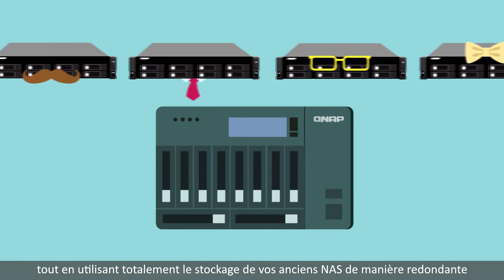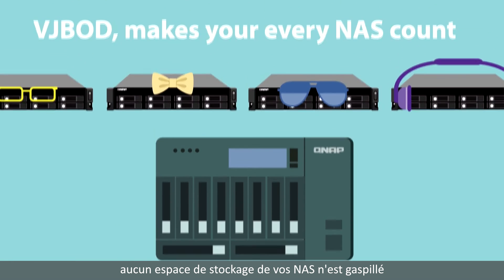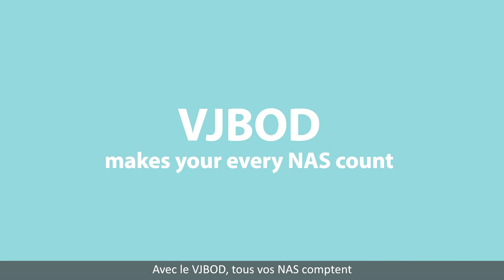With VJBOD, you can enjoy a new NAS while fully utilizing redundant storage resources on older ones. This hybrid sharing from QNAP means no wasted storage at all. Next time you have storage worries, look to QNAP for your solution — VJBOD makes all your NAS count.